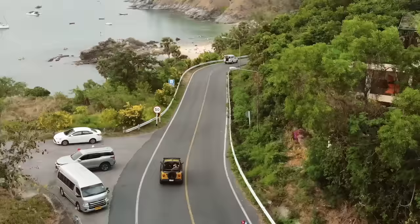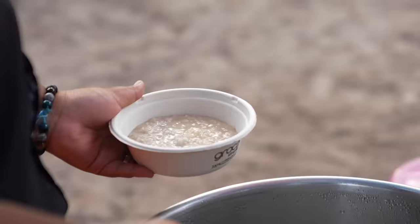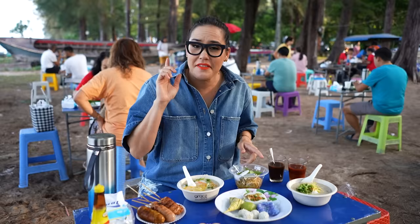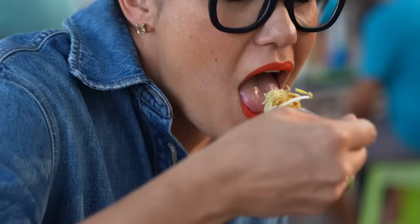I've come here to Nayang Beach — it's a very local market and I've made my breakfast buffet. First of all we have Jok Mulsap, a rice curry you can find all over Thailand. The other thing I always love in Thailand is Khunong Jin — there's a sauce made out of ground fish and spicy, yummy things.